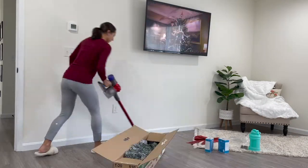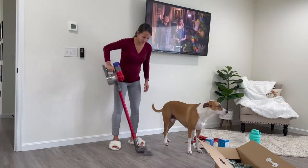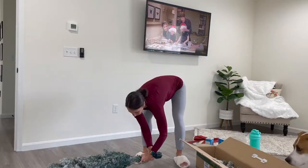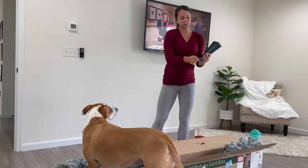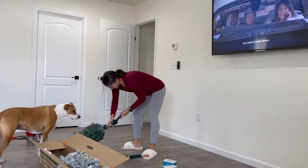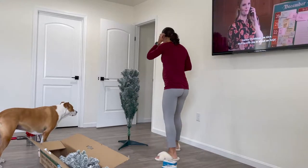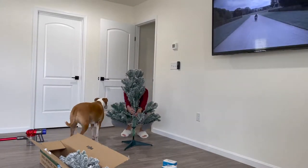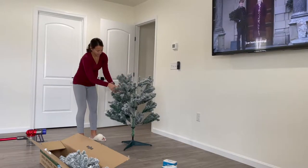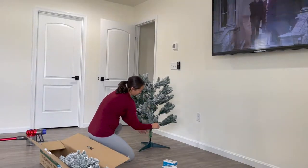Before I decorate any space I like to clean it down first. In this case I just wanted to get any dust or dog hair off the floor before putting up the Christmas tree. Yes, I know it was going to get dirty because this is a flocked tree — I was covered in white fake snow and so was the floor — but I was happy to get everything cleaned up prior to decorating. That's what I typically always do. I also had Christmas movies going on in the background.